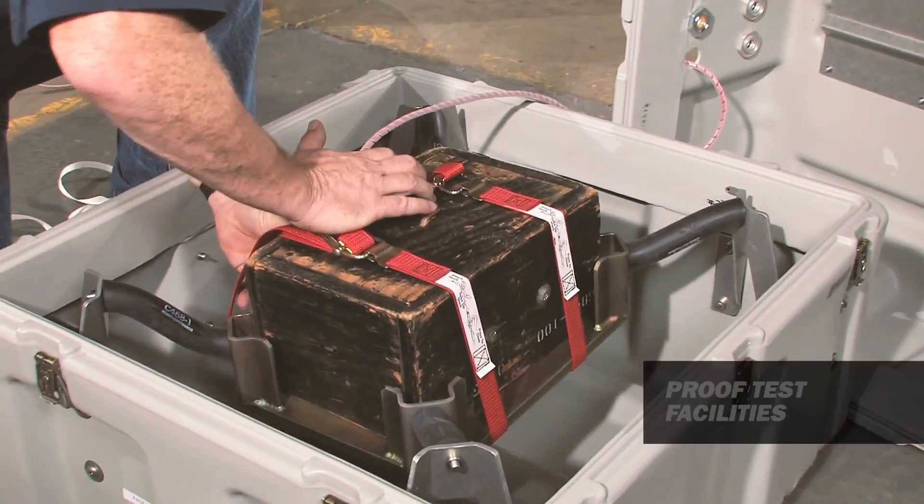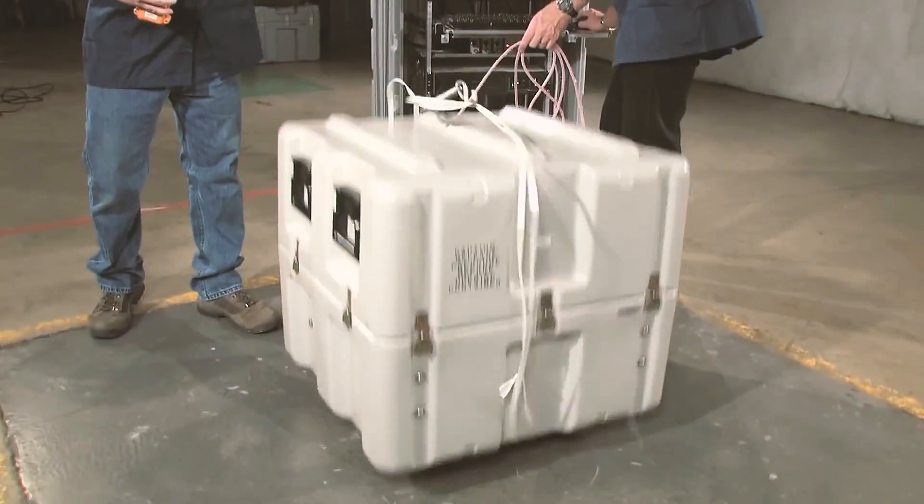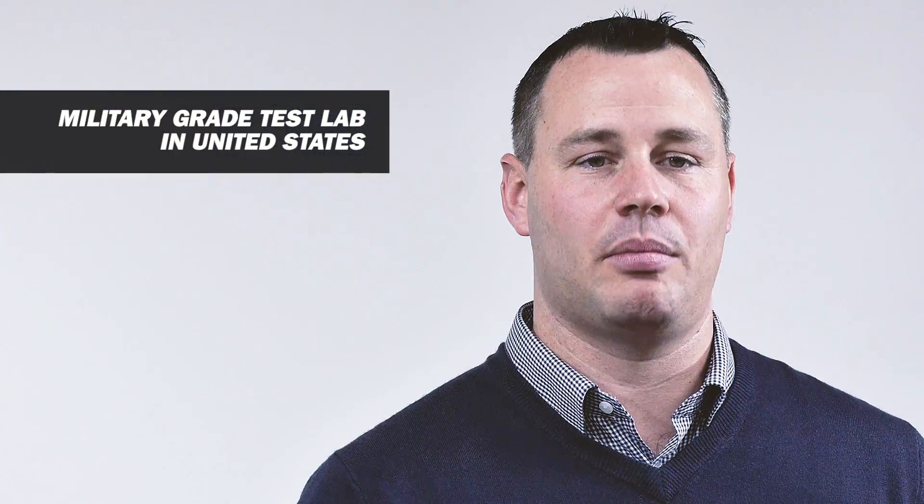Beyond our huge library of standard sizes and continuous expansion, we have a cut-and-weld capability virtually unique in the industry. In Europe we use approved test facilities to qualify our solutions, and we also have our own miniature-grade test lab in the United States.